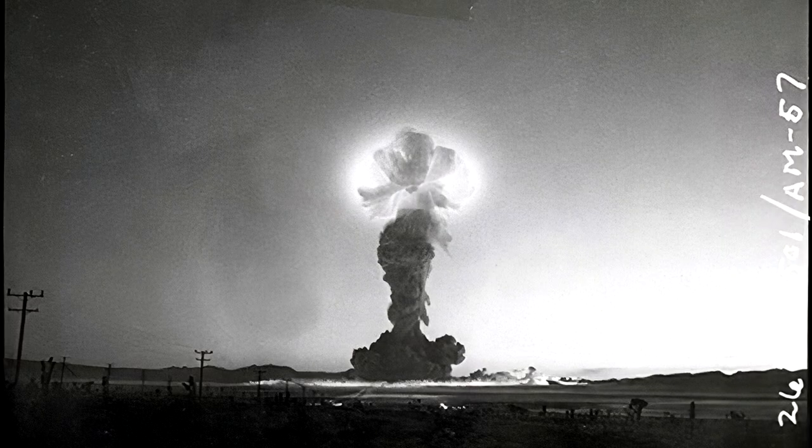The brightest part of the mushroom cloud is its cap. This is because it contains the bulk of fission products and is permeated by mighty vortex hydrodynamical motions, which can bring the fission products to an outer part of the cloud.